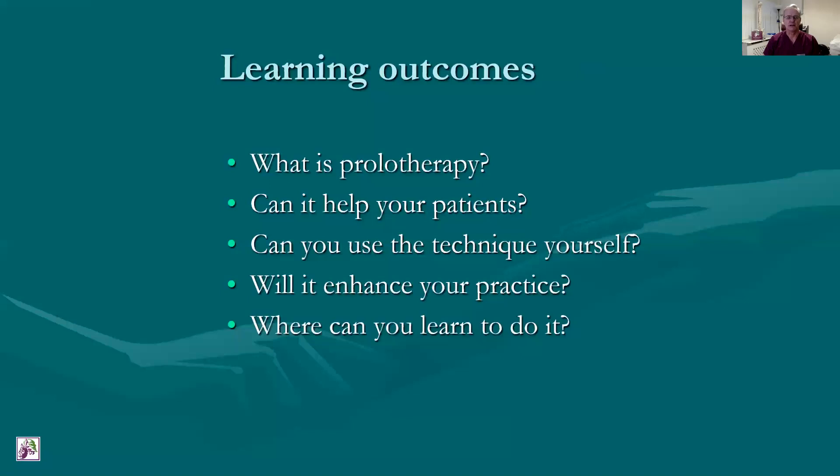What outcomes are we likely to be learning today? What is prolotherapy? You'll find that out. Can it help your patients? That's particularly important. Can you use the technique yourself, will it enhance your practice, and where can you learn to do it?